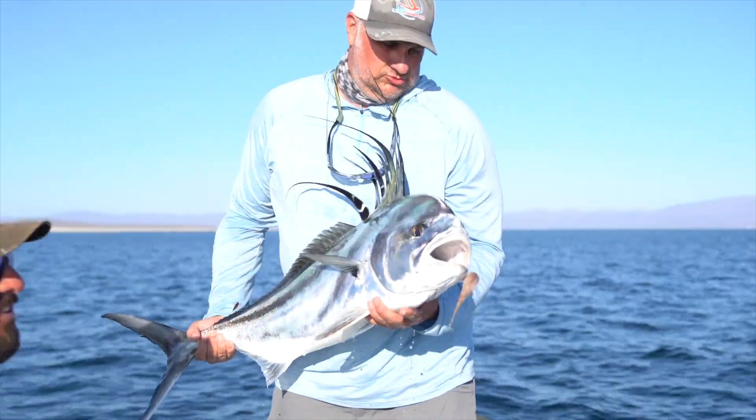They're a good fish. It's a good sport fish. If you've never done it, highly recommend it. It's a nice color.